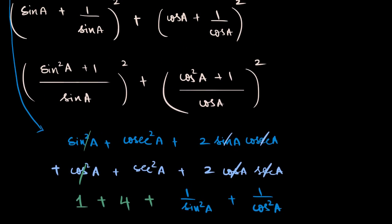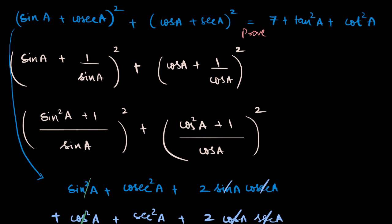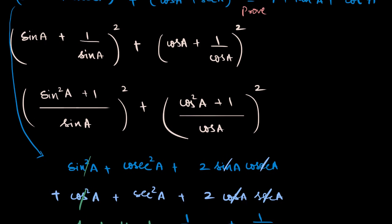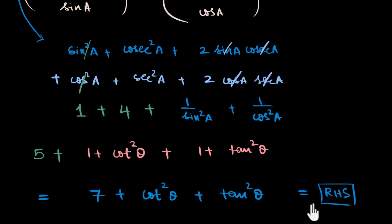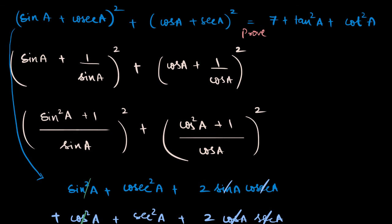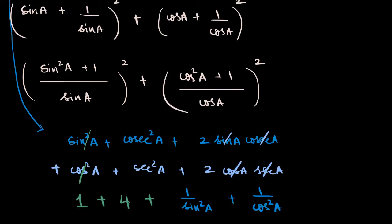That equals the RHS. If you were writing this in a more exam-appropriate way, you'd probably not show all these wrong routes you took and would give more reasons, so it might look a little longer — but the method is clear. One correction: I wrote theta instead of a for the angle — I can't change the angle mid-proof — so it should be cot squared a plus tan squared a, which matches exactly with our RHS: seven plus tan squared a plus cot squared a.